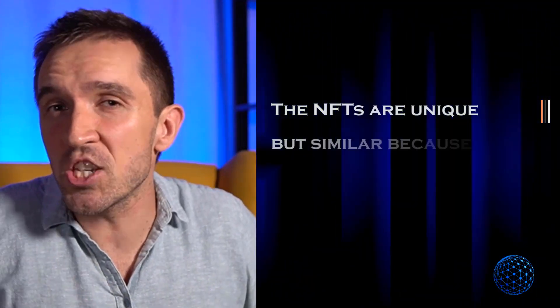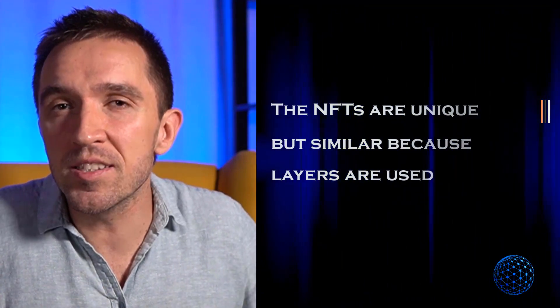If you look at those NFTs, they're not just funny — there is something in common. What you can notice is that some have the same background, and their faces are similar. They have so-called layers. Creating such a collection, you are actually creating layers: the first layer is the background, then the body, then the head, and by combining different layers you get 10,000 unique NFTs.